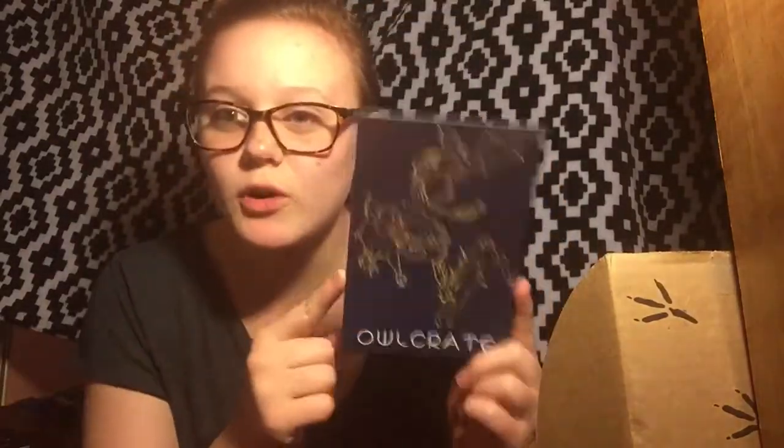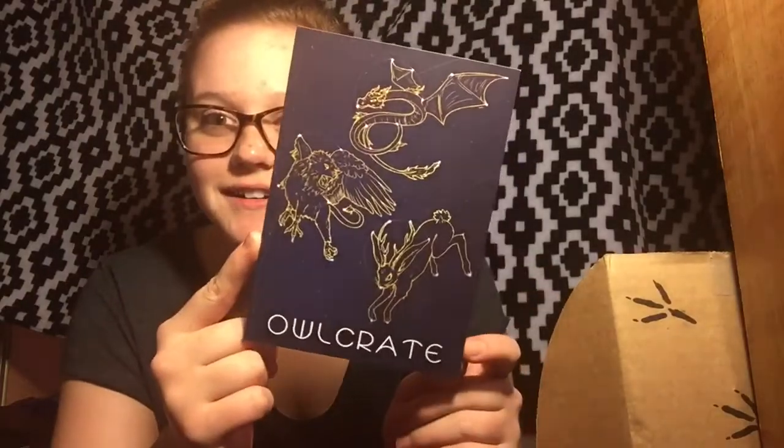I don't even know the theme, but we're gonna figure it out. Here we go. So the first thing we get is the spoiler warning page — the cover has constellations on it and I think it's really awesome. I'm a sucker for stars and stuff. This has all the stuff that's gonna be inside the box. I don't really want to look at it until the end. Oh, but the theme is mythical creatures. So, there's that.